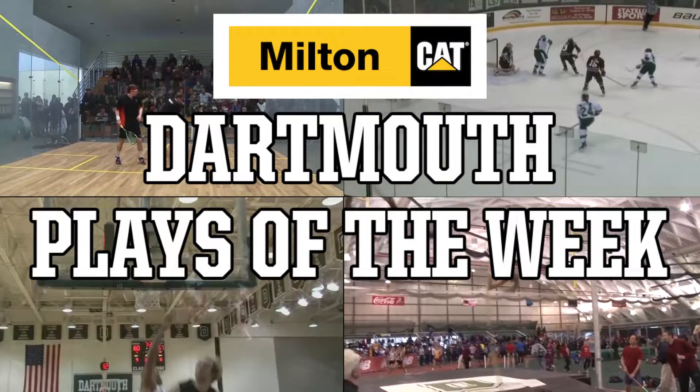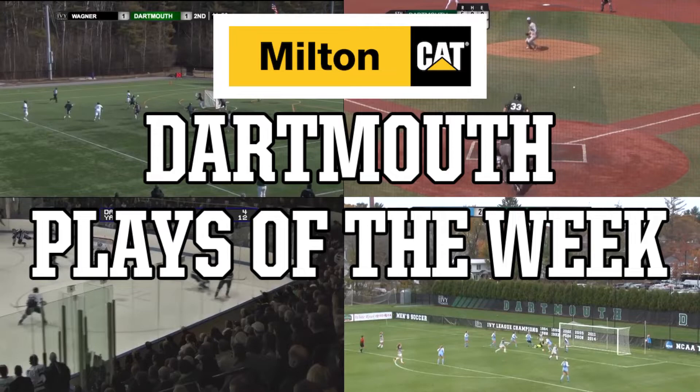Welcome to the Dartmouth Plays of the Week, presented by Milton Katt, your area Katt dealer. The Plays of the Week showcase the best Big Green plays each week as seen on ESPN Plus and other media outlets. Now settle in and enjoy the ride, for these are the Dartmouth Plays of the Week.